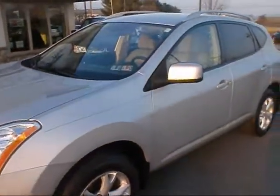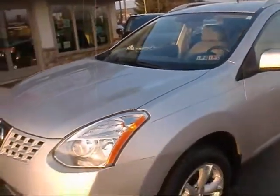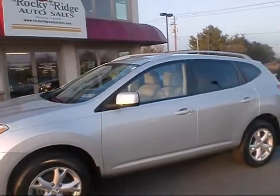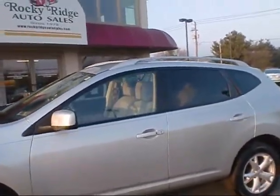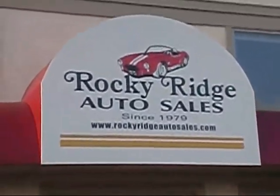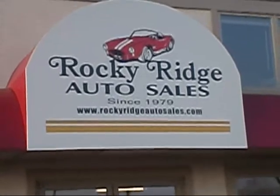All cars here at Rocky Ridge come with a brand new inspection, so it is inspected until January of next year. Just another nice, clean, quality pre-owned vehicle. If you'd like more information, make sure you contact us at 717-733-8985 or visit our website at RockyRidgeAutoSales.com.